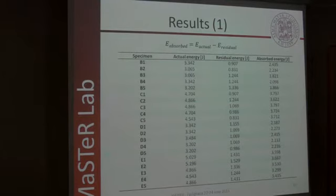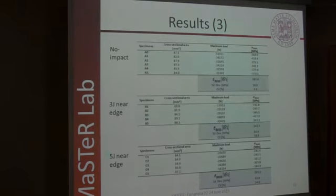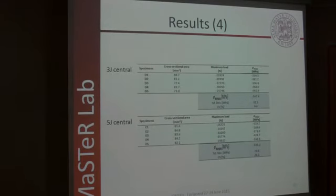These are the results about energy. After impact tests, we performed a visual inspection, and here are some examples. As you can see, there are not many differences between a 3 J and a 5 J impact visually. But the differences are very significant when you look at the compression results. The first table is about non-impacted coupons, and as you can see, the compressive residual strength is higher and the data scatter is lower compared to impacted coupons. Here are the results for near-edge impacted coupons, and here for central impacted coupons.